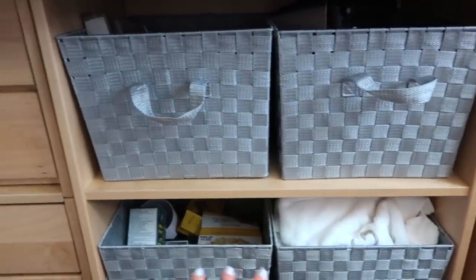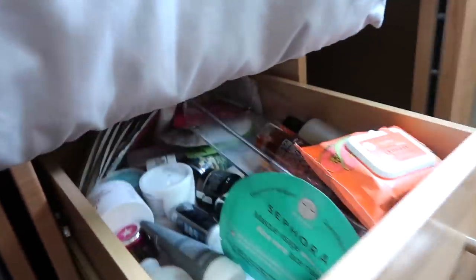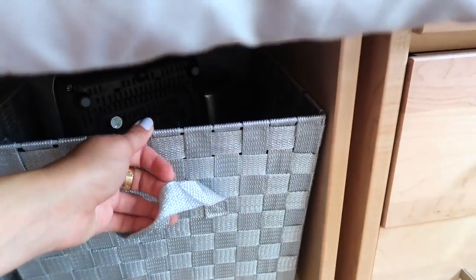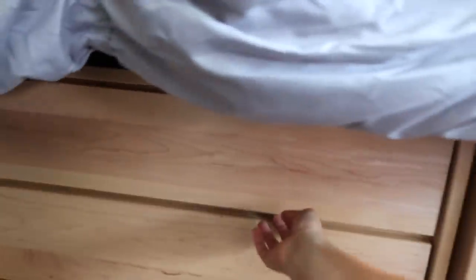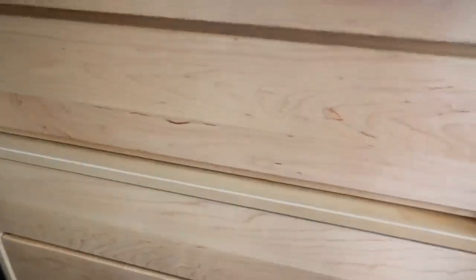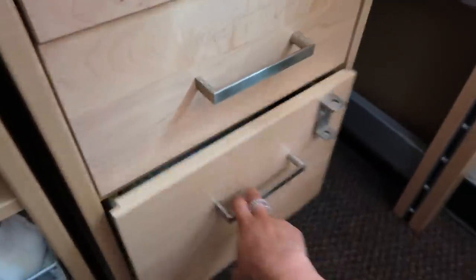Over here we have some towels, Advil, food, cups, extra sheets, a toaster, and a tea kettle — which we literally never use. I have all my face masks up here. These baskets are from Bed Bath and Beyond and they fit perfectly in the little shelving unit that my school gives us. My school also gives us drawers under the bed, so I keep bathing suits, bras, underwear, socks, shirts, shorts, and sweatpants in there.